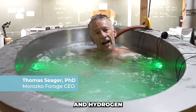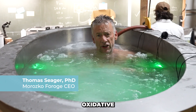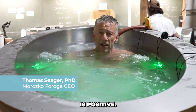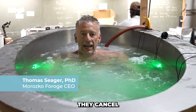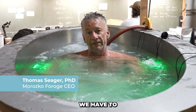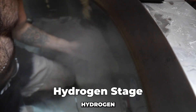Ozone and hydrogen are incompatible. Ozone is an oxidative agent — the ORP, or oxidative reduction potential, in an ozone bath is positive. In a hydrogen bath, it's negative. When you mix ozone and hydrogen together, they cancel each other out. So in the Morosco hydrogen hot tub, we have to have controls that move it from the ozone stage into the hydrogen stage.